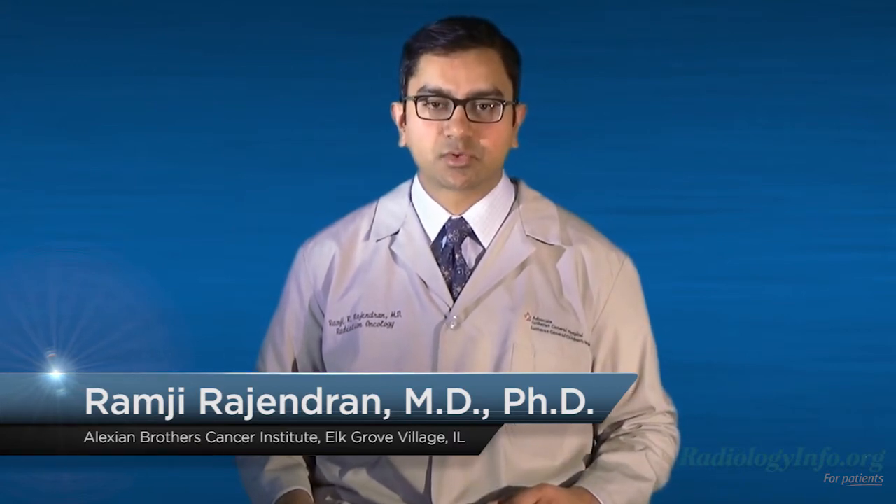Welcome to RadiologyInfo.org. Hello, I'm Dr. Ramji Rajendran, a radiation oncologist at the Cancer Institute at Alexian Brothers Medical Center in Elk Grove Village, Illinois. I'd like to talk to you about thyroid scan and uptake.